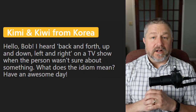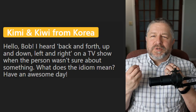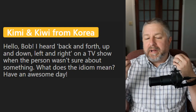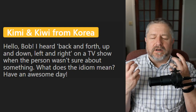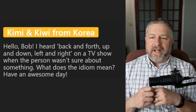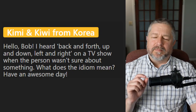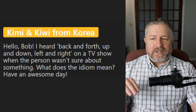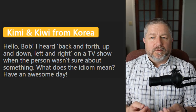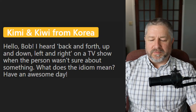Kimmy and Kiwi from Korea ask: I heard 'back and forth,' 'up and down,' 'left and right' on a TV show when a person wasn't sure about something — what does that mean? When you don't know the answer, you go back and forth in your mind — thinking the answer might be three or four, going back and forth because you don't know which is correct. Up and down would be used differently — kids often get up and down when they're supposed to be sitting. Not knowing your left from your right means you're confused. I should do a whole lesson on that.